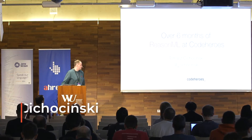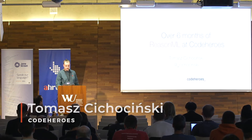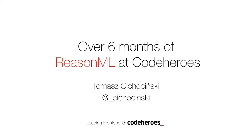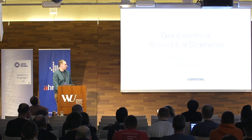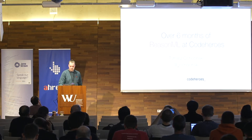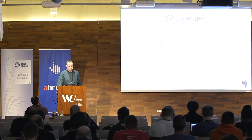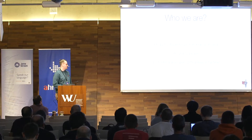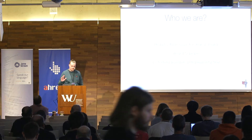I'm Tomasz and I work on Code Heroes, leading the front-end team here. This is my Twitter handle, so you can follow me. We are a product software house from Krakow, Poland, and we are around 12 people right now, with four to five front-end developers, depending on if you count our CTO or not.